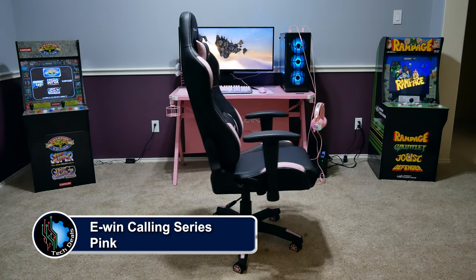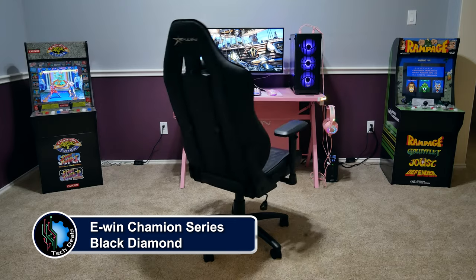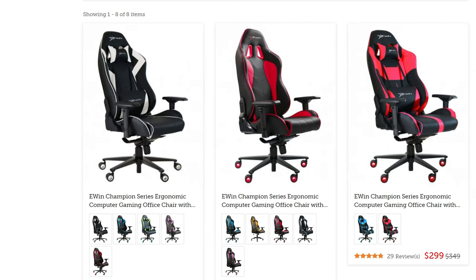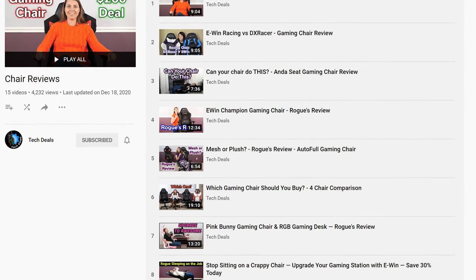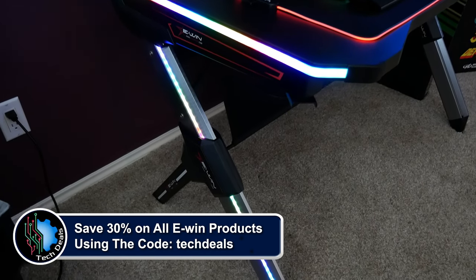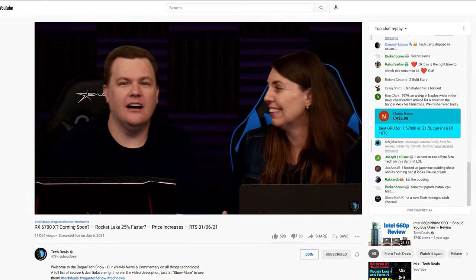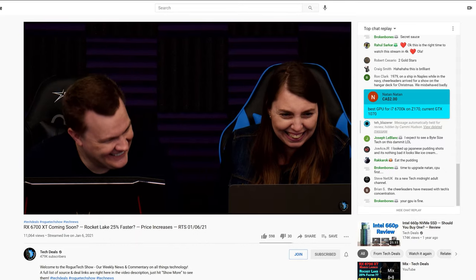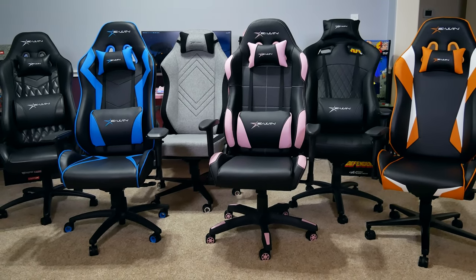EWIN Racing has a wide selection of gaming chairs to fit all shapes and sizes, ranging from petite to cuddly, in colors including red, blue, purple, pink, orange, and more, plus cloth and leather choices. We have over half a dozen chair and desk videos in a playlist in the video description below. Save 30% off everything using discount code TechDeals. We've used EWIN gaming chairs for three years in our office through marathon live streams and are happy to recommend them.